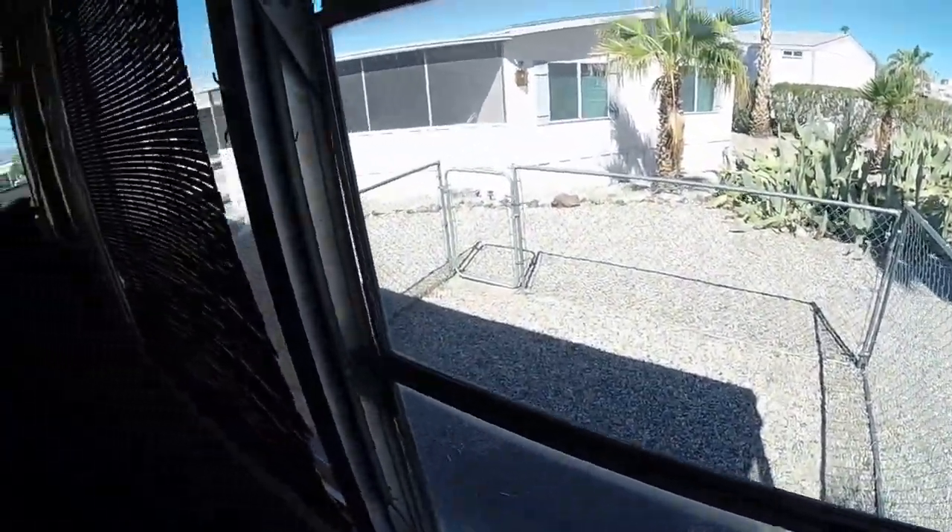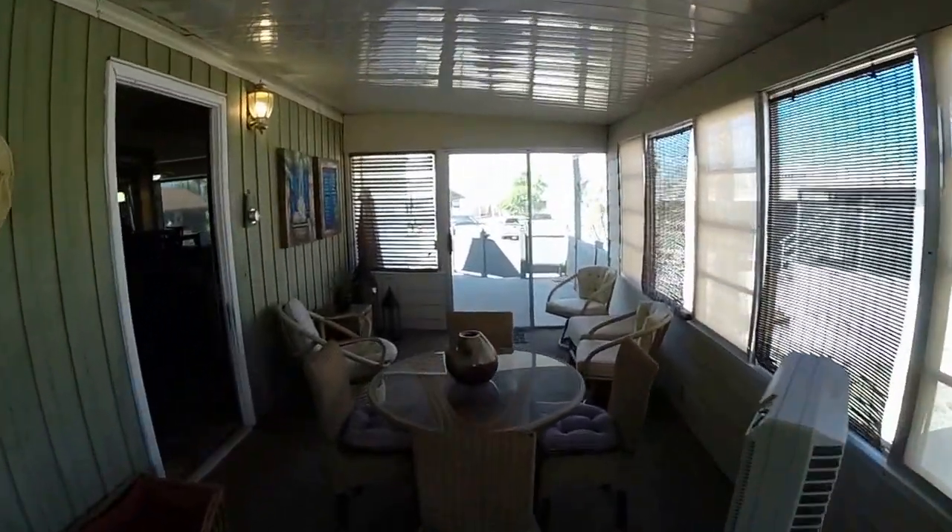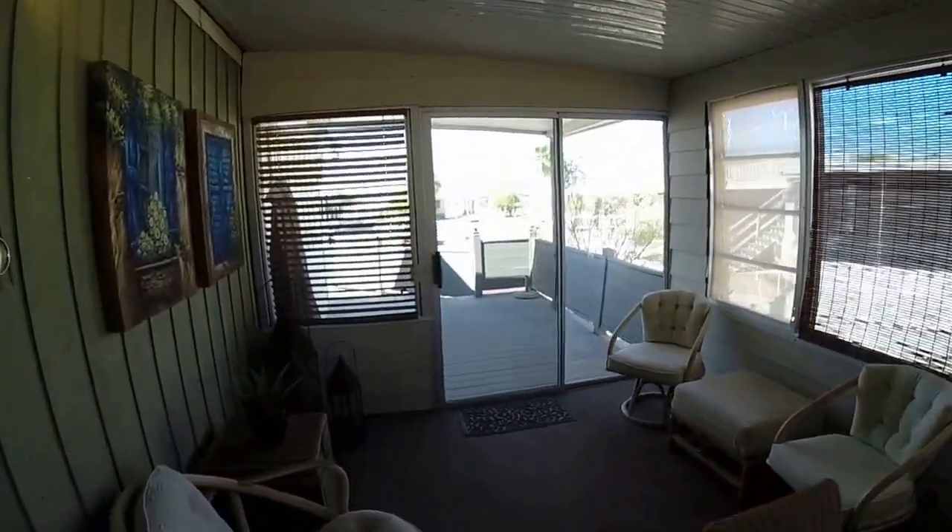Nice Arizona room here and a little dog run off the back. You can see how the front has a very nice view of the lake.